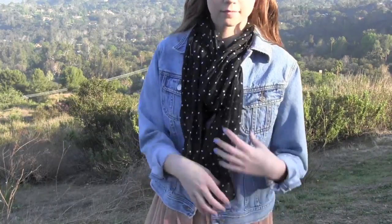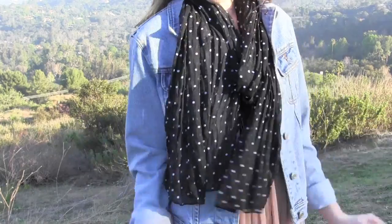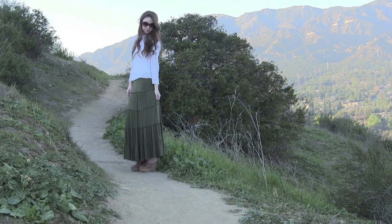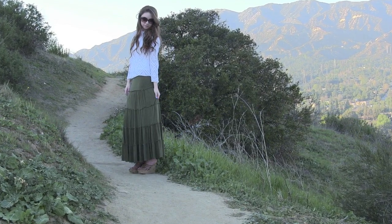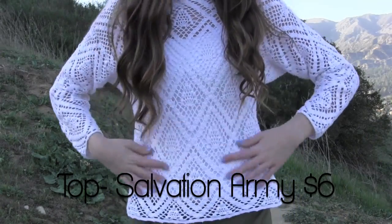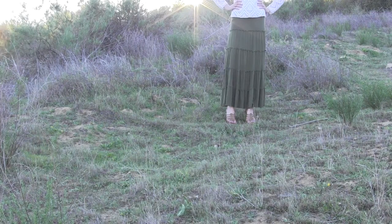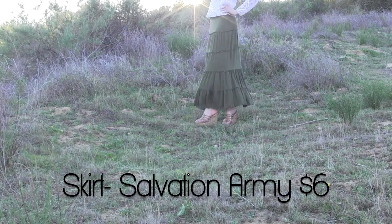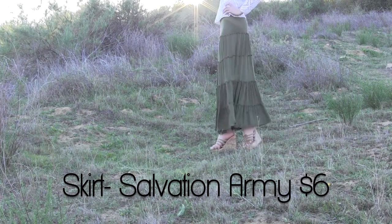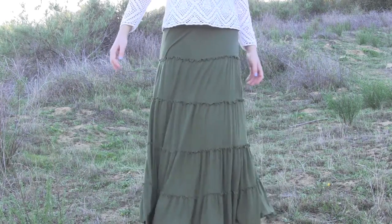I decided to incorporate the polka dot trend into this outfit using a black and white polka dot scarf from H&M that was about four dollars. This trendy crochet white top is from Salvation Army and it was only six dollars — I love the detailing. I paired the white crochet top with a green maxi skirt from Salvation Army that was only six dollars. Maxi skirts are a big trend for this spring and I love the color of this one.